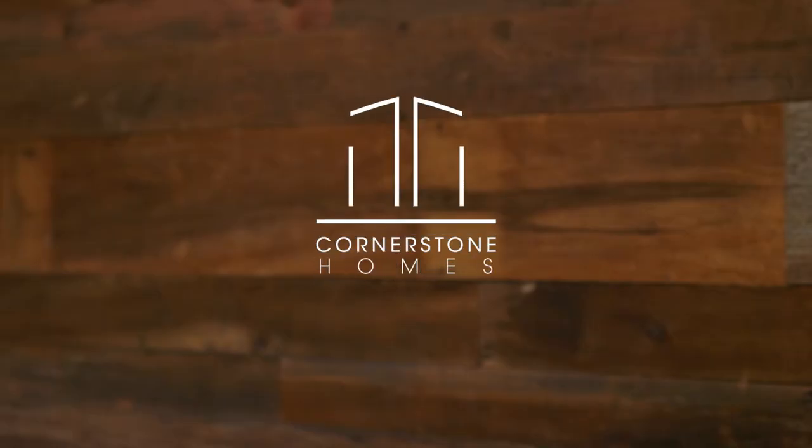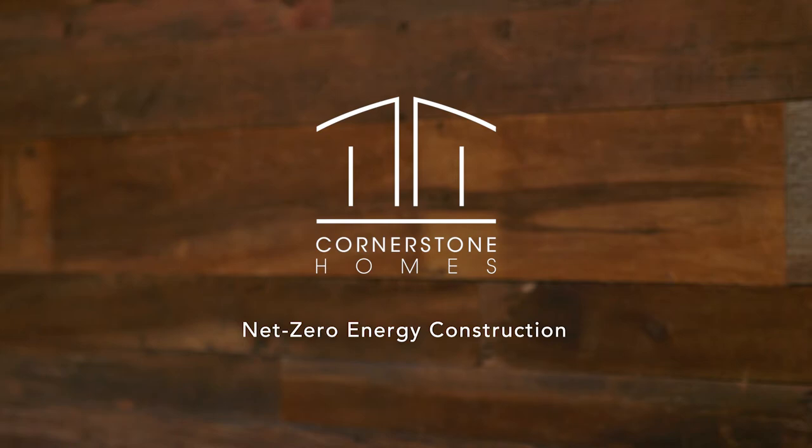Hi, my name is Kenan Tompkins. I'm one of the owners of Cornerstone Homes and in this video I'm going to talk about net zero energy construction. At Cornerstone Homes, we're very passionate about building net zero energy homes. People always think that net zero energy homes is something very difficult to achieve, but we found that if you follow a few basic construction techniques, you can achieve a net zero energy home without having to spend a ton of money. A net zero energy home basically means that you produce more energy than what you actually use in your home.